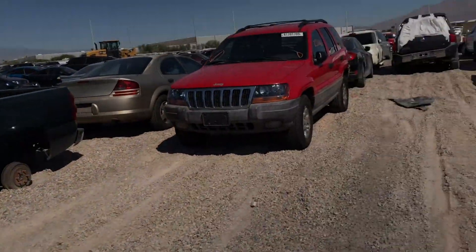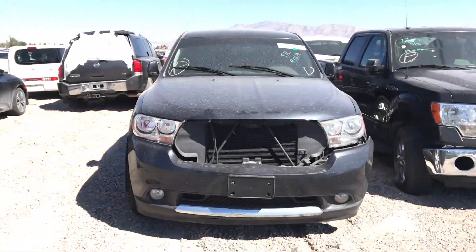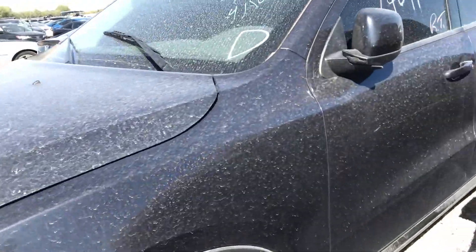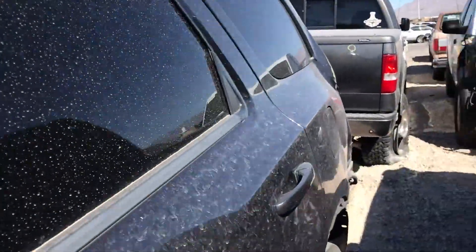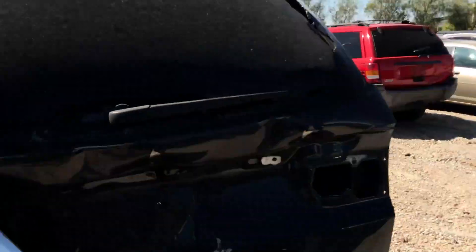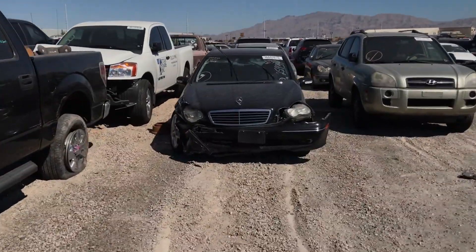Wow, look at this Dodge Durango right here — I believe this is on a buy now too. I forget the price, but yeah, it's not gonna work for me. This one is a buy now too.